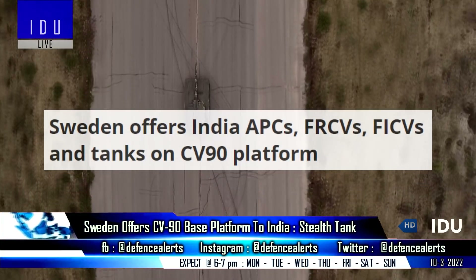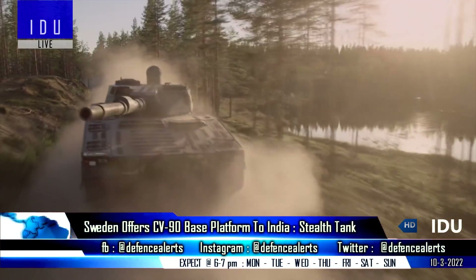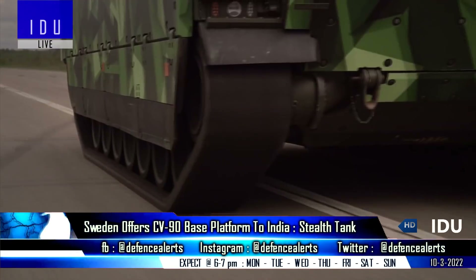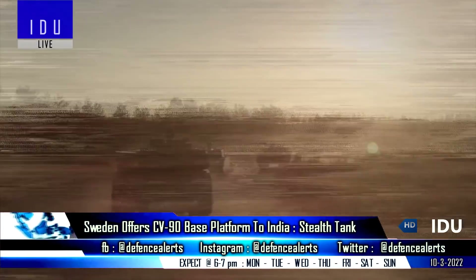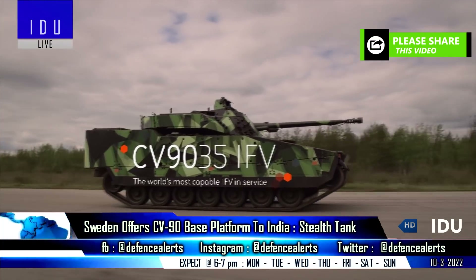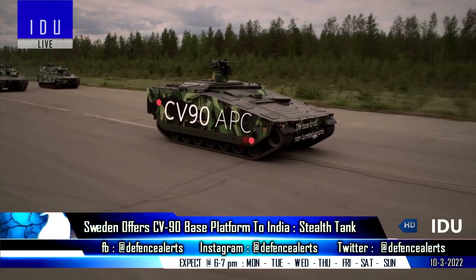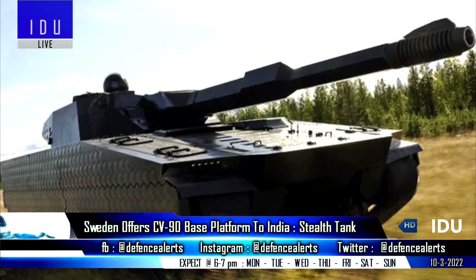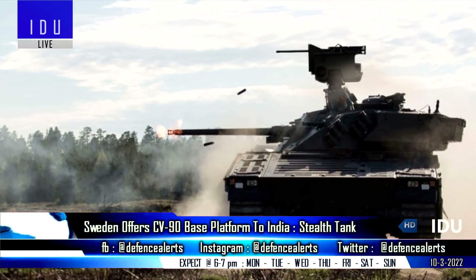The Swedish division of British company BAE Systems has announced that developing light tanks, medium tanks, future infantry combat vehicles, and future ready combat vehicles on different platforms separately would result in three times the cost of technology transfer, as well as development, supply, maintenance, and training costs. The company has offered its CV-90 base platform to the Indian government as an easy solution for all types of Indian Army requirements, with a modular armored system and interchangeable turrets, including the next-generation CV-90 adaptive battle tank with camouflage state-of-the-art stealth technology.